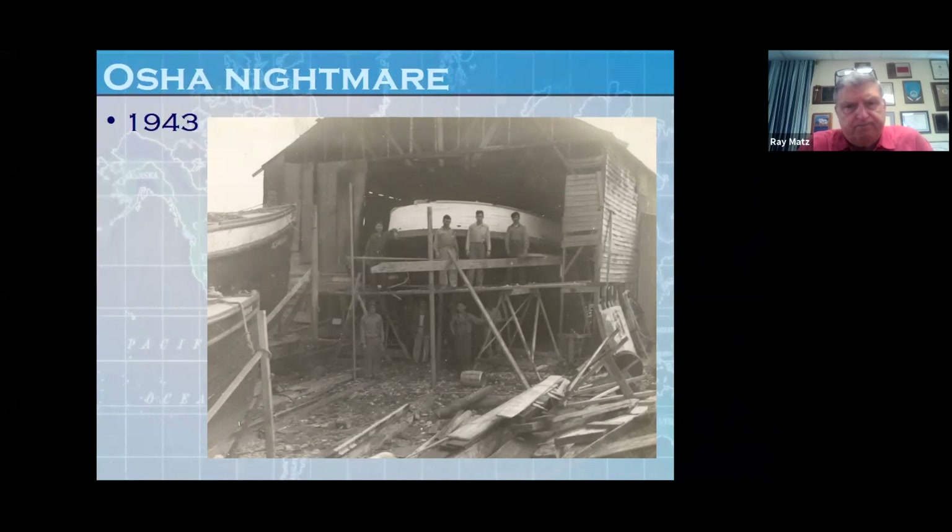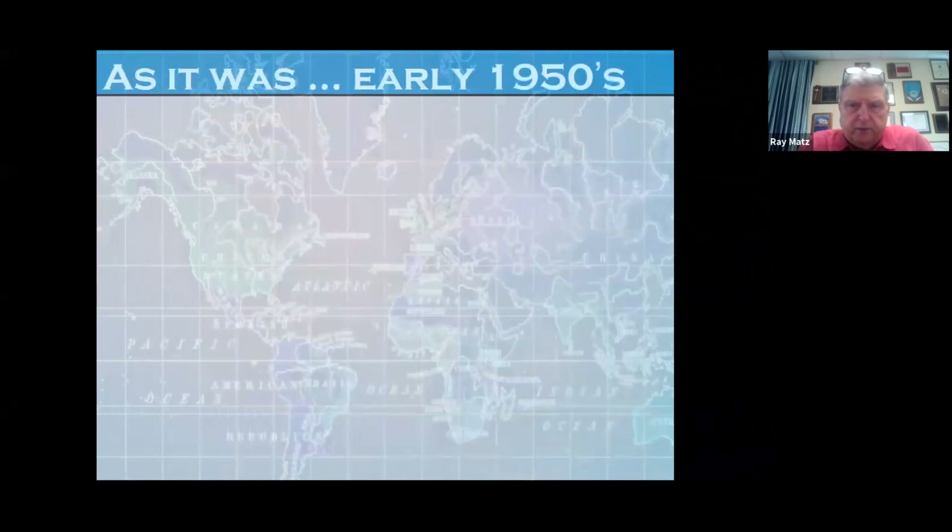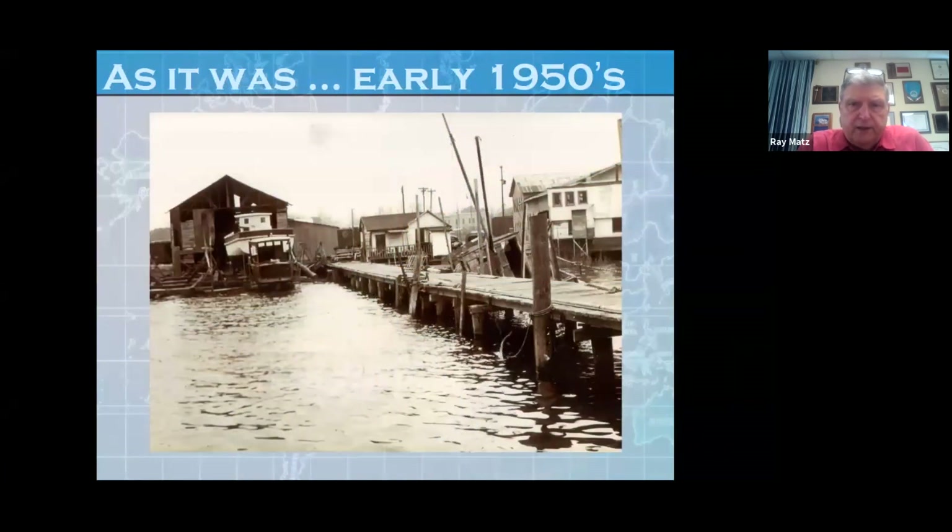There weren't any accidents. The job got done, and the job got done right. This is as it was in the early 50s. I put this up because I wanted to point out a couple of things. Over to the extreme right of this photo, you'll see a houseboat. There were several houseboats along the riverfront back when I was a kid growing up. If you look at this little alcove on the houseboat, that was the bathroom — everything went overboard. Today, that would be a huge no-no.